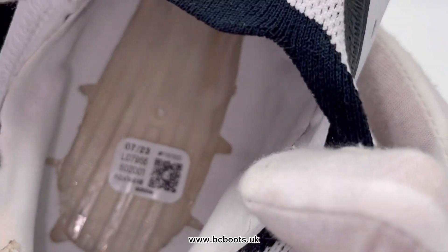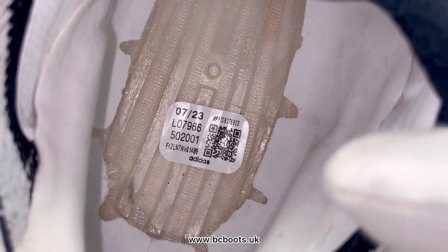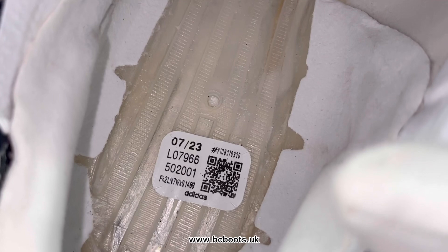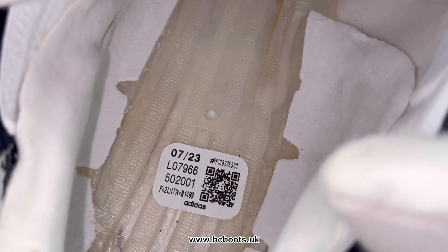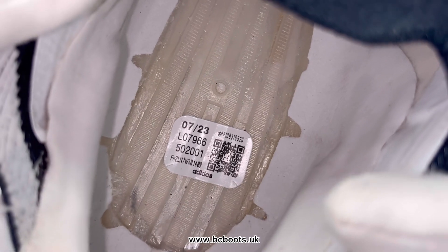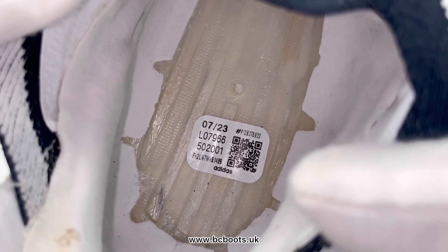There's always a heel sticker inside pro players' boots from the German factory. We'll notice here they were manufactured in 07/23, which is obviously July of this year, and then 502001 is actually the factory number for Adidas' Athlete Services HQ factory. These are slight differences that you obviously wouldn't see in the retail version — these codes and everything are player specific.